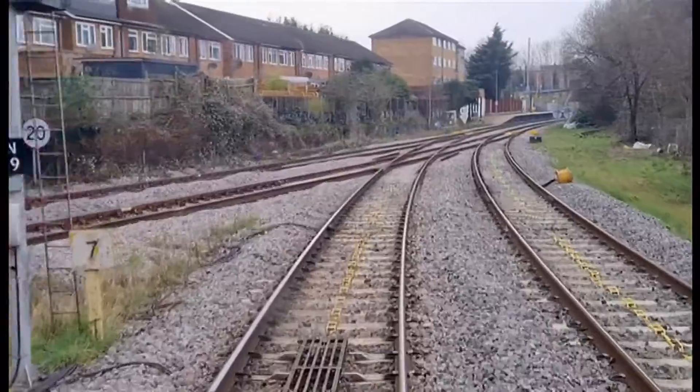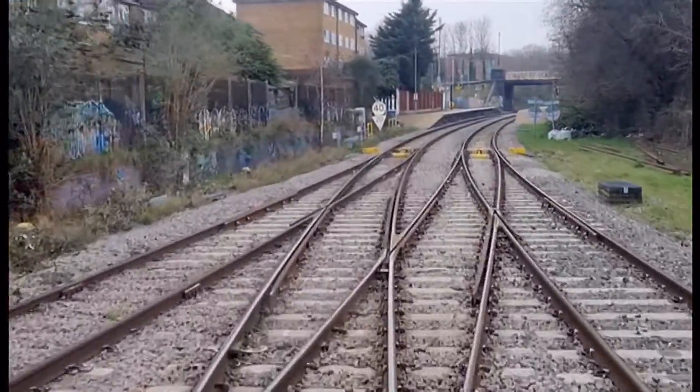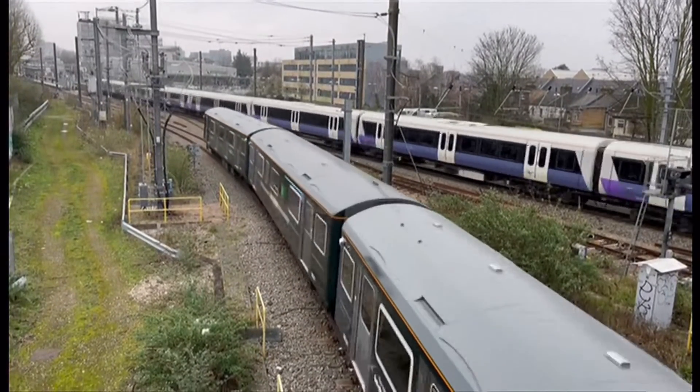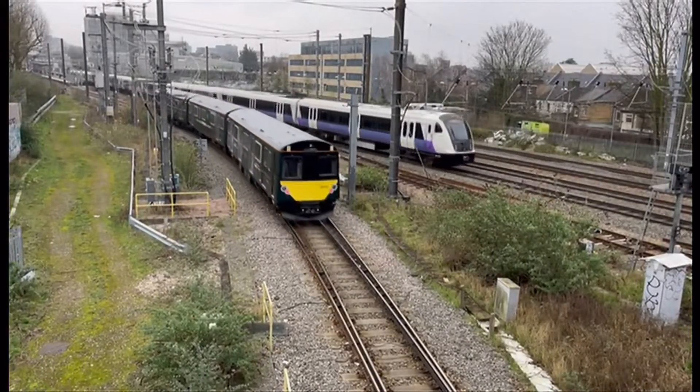Without electrifying the railway throughout its length — I think that's a really exciting opportunity for us. There are routes like this Greenford branch in West London, through the Thames Valley, and routes like this in Devon and Cornwall, where we could roll this technology out and end up with a branch line with an electric train, without the huge expense of putting in electrification infrastructure.